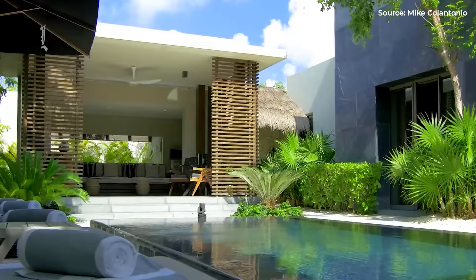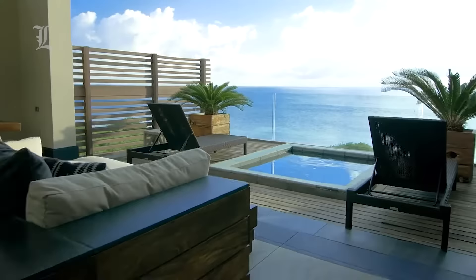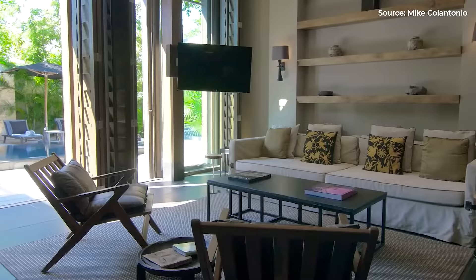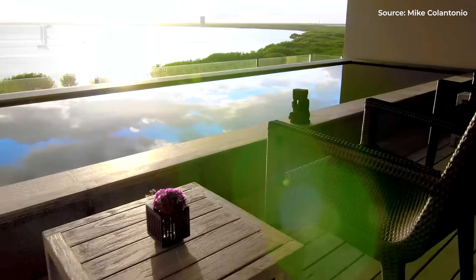Dramatic uplighting gives exterior stone walls a monumental look. Open architecture allows views and ocean breeze to flow throughout. Floor-to-ceiling windows, terraces, and balconies in each room ensure all guests enjoy the fresh air and vistas of the Caribbean jungle or ocean.